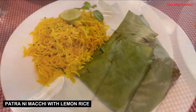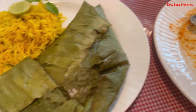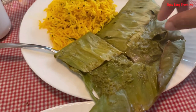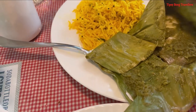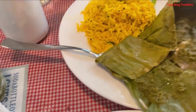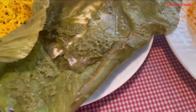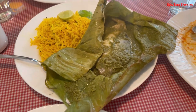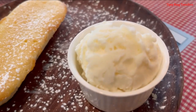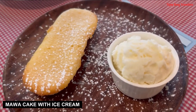Next thing we tried the Patraani Machhi with lemon rice — pomfret fish steamed in banana leaf, and jiske saath aapko lemon rice milegi. The dish is very subtle and the citrusy flavor of the rice complements the fish preparation. But as per my liking, I felt it's too light for my palate, but aapko achhi lagegi if you like non-spicy food. On dessert, we tried the mawa cake with ice cream, which was too good.